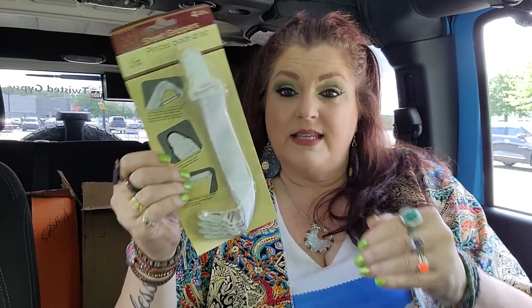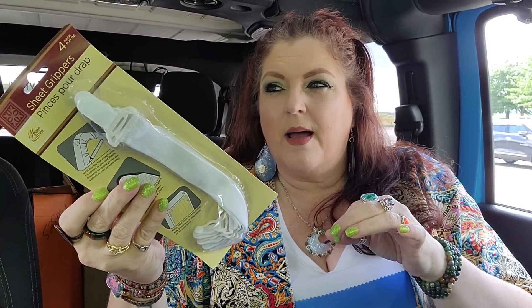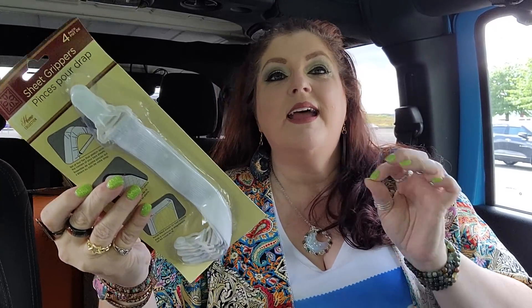And then I grabbed some of these — these are the sheet grippers, but I'm not going to use them for sheet grippers. My chair cover from Shein stays on better than the other one did, but I'm still having to fix it quite a bit. Somebody told me that these will make a world of difference and help it stay on, and I can see how that's going to work. So I might as well try it out because I'm always fighting with that thing.